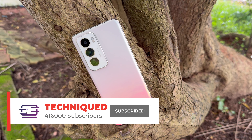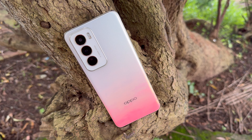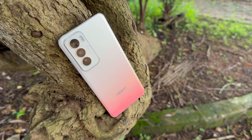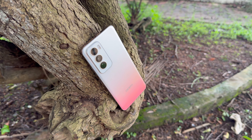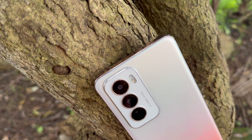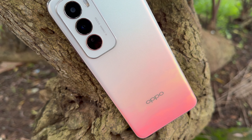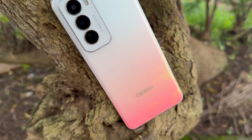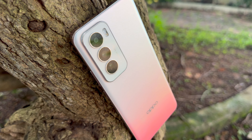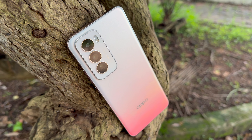Let's begin with the camera hardware. The primary camera is a 50 megapixel Sony LYTIA 600 sensor with optical image stabilization, f/1.8 aperture, and 26mm focal length, with face detection autofocus. The secondary camera is an 8 megapixel ultrawide Sony IMX355 sensor with a 112-degree field of view and f/2.2 lens. The third camera is a 2 megapixel macro sensor — an OmniVision sensor with a 4cm focusing distance. On the selfie front, we have a 32 megapixel camera with f/2.0 and face detection autofocus.